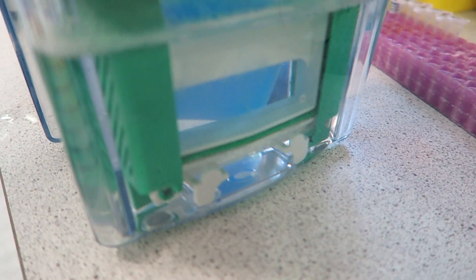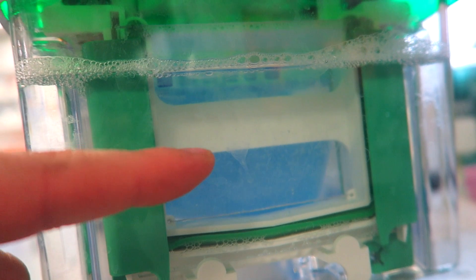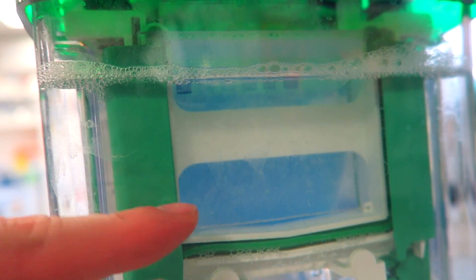You can see bubbles, which means there's a current running through the gel. These samples are going to run down the gel, and this one here is a marker — it will have lots of different lines at different molecular weights.